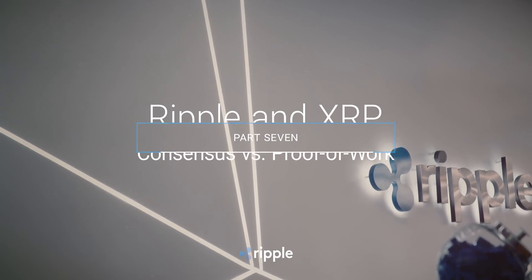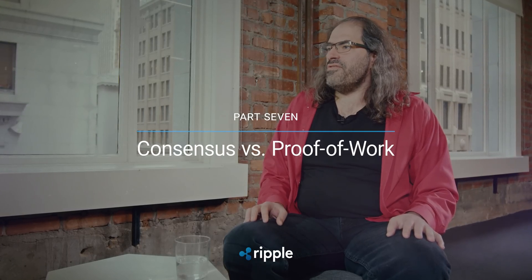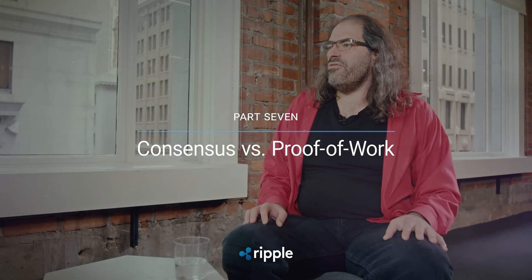Consensus is the way that the XRP ledger solves the double-spend problem without proof of work. The problem is that we can all agree on which transactions are valid or invalid. The basic rules for a transaction are simple — they have to be properly signed and you can't send money you don't have. The problem is if Alice has one XRP, we want her to be able to send it to Bill or to Charlie, but if she can do both, we have a huge problem.